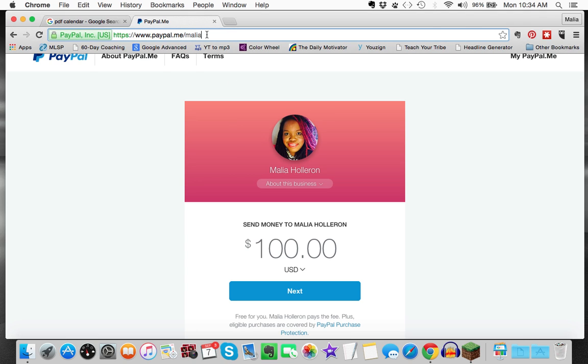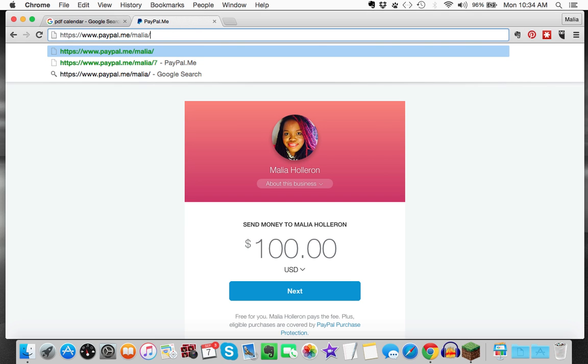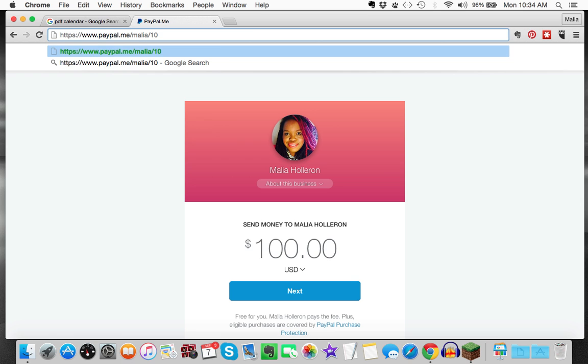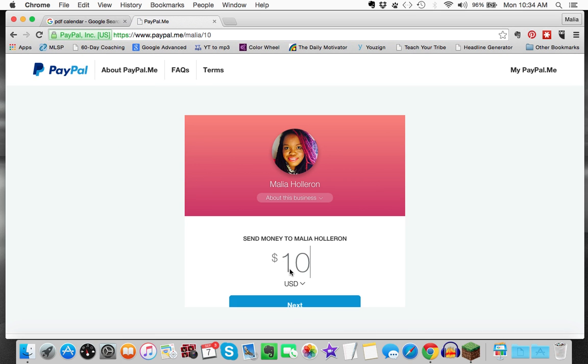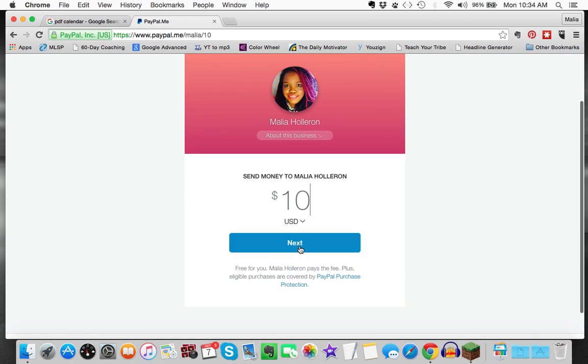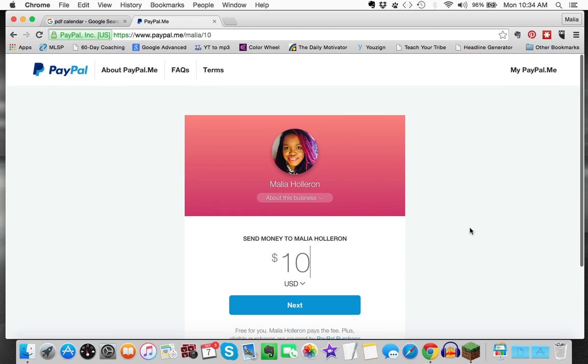Another cool thing is that after my name in the URL, I can add a slash and type in an amount — say $10. When I go to that link, it will automatically fill in $10, and all they have to do is click next, go through the process, and the money will be sent directly to my PayPal account.